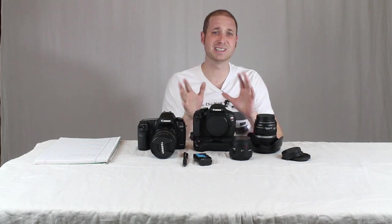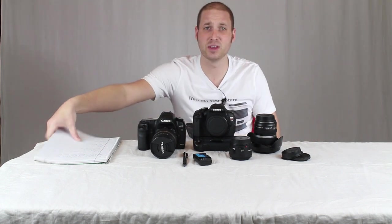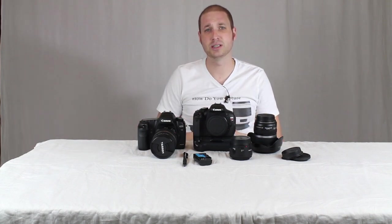Hi guys, I'm David with Media Unlocked and today I'm going to be talking about shooting high quality HD video. I get a lot of comments from people asking why my videos look so clear and they can't get their videos to look as clear as mine. There are a few different things you can do to help your videos look nice and clear, both with your camera settings and your editing software.